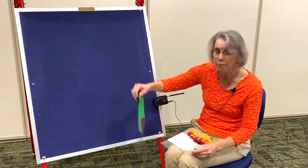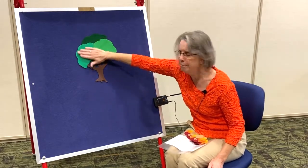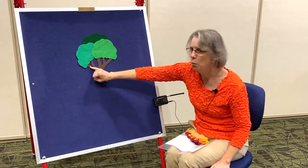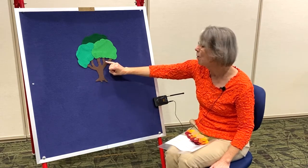So let's see what we have. We have a tree for this felt rhyme and it's got a big trunk and five branches. Let's count them: one, two, three, four, five.